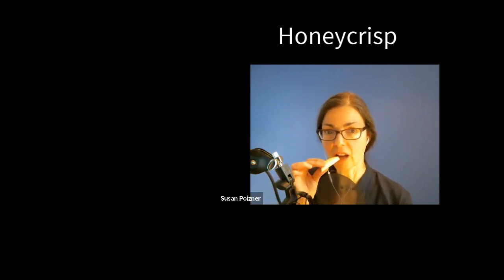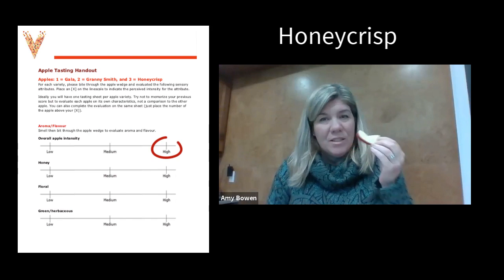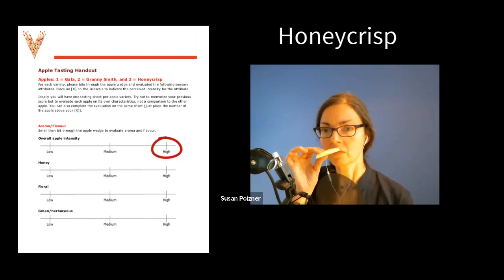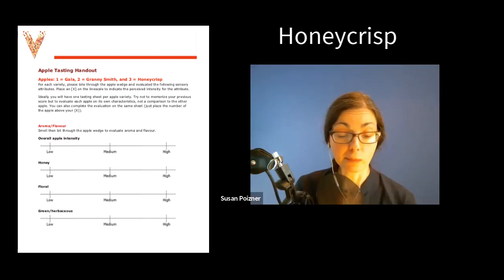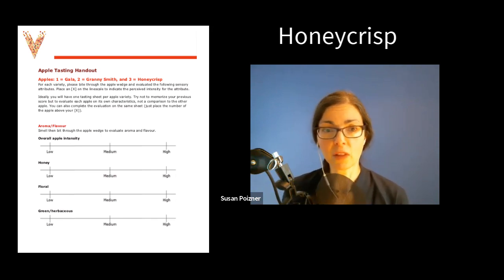Let's have a crunch. To me, I found it very high in the overall apple intensity, and this is the only one I got floral on the nose. Really? Mm-hmm. Interesting. Shall we crunch? Hmm. Wow. The first time I ever tried Honeycrisp apples, I was over the moon — I couldn't believe how amazing they were. Found them at a farmer's market; they were brand new in farmer's markets at the time.